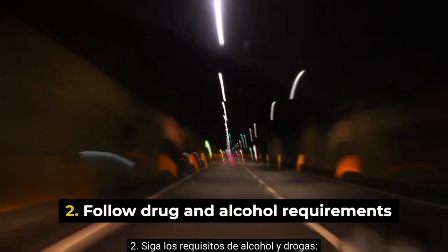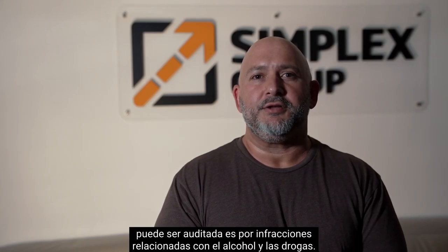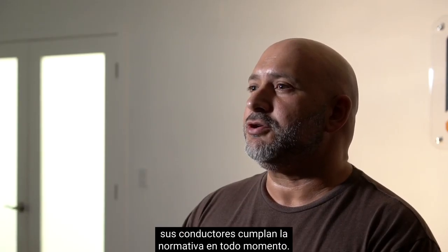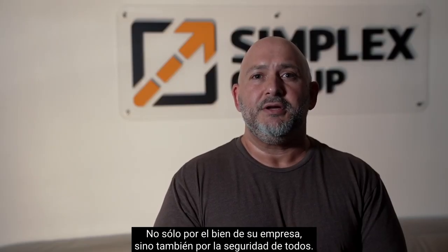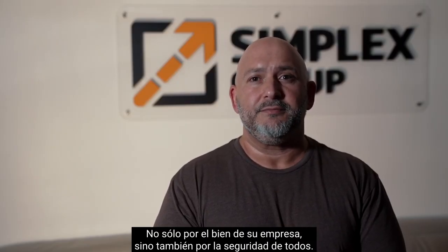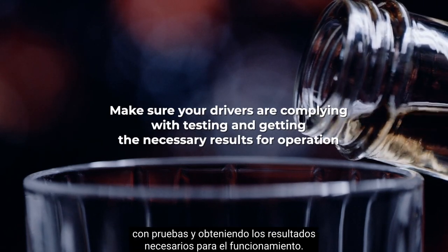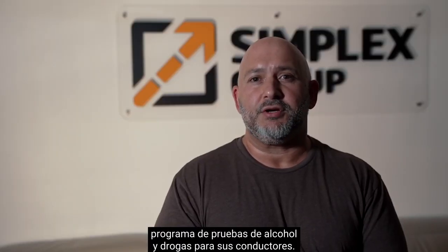Step two: follow drug and alcohol requirements. As we mentioned before, one of the things your company can be audited on is drug and alcohol violations. So it is crucial to make sure that you and your drivers are compliant at all times — not only for the sake of your business, but also for everyone's safety. To keep your trucking business compliant, make sure your drivers are complying with testing and getting the necessary results for operation. You can ensure this by having an efficient drug and alcohol testing program in place for your drivers.